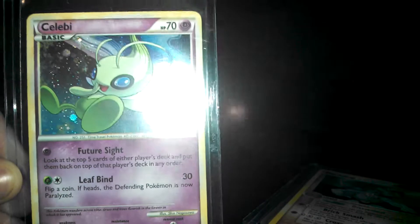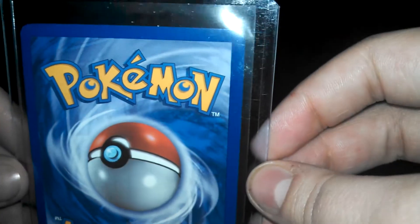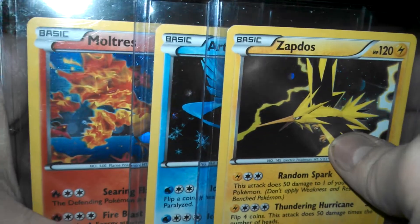This is a HeartGold SoulSilver Triumphant card. I got it in one of the first packs that I bought after starting collecting again. I'm going to show these three together — I bought four packs of cards and got all three of these out of those four.